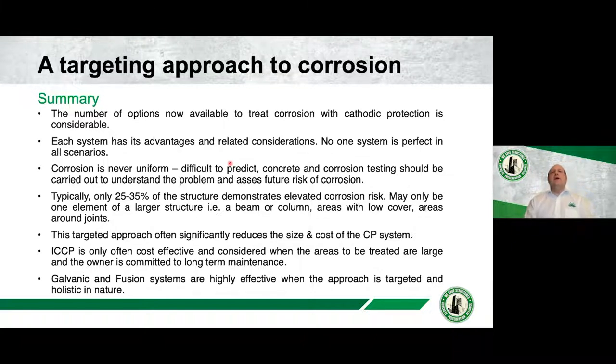This figure of 25 to 35 percent is something from my own experience — you won't find it anywhere else, so feel free to shoot it down. But in my experience, typically only 25 to 35 percent of structures demonstrate elevated corrosion risk once you eliminate delamination areas. That does vary — certain industrial processes and structures will pose more global corrosion risk — but in general and in typical cases, 25 to 35 percent is the proportion showing elevated corrosion risk.